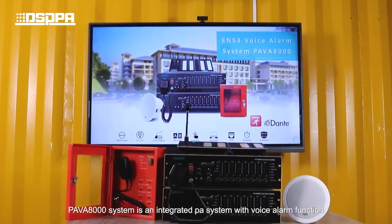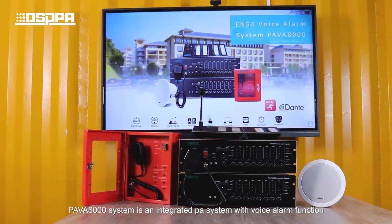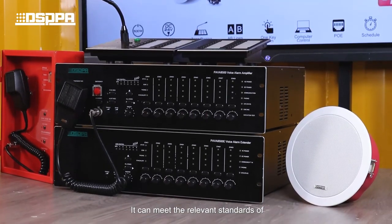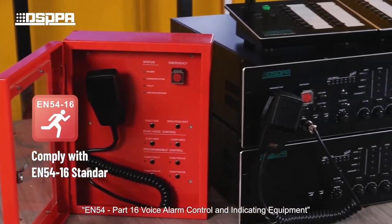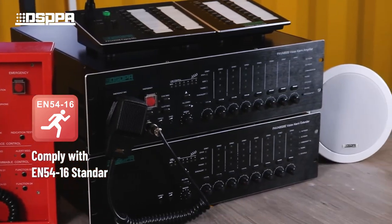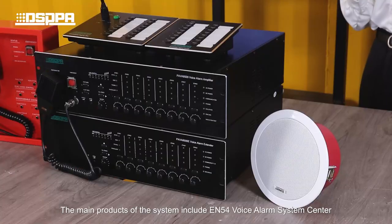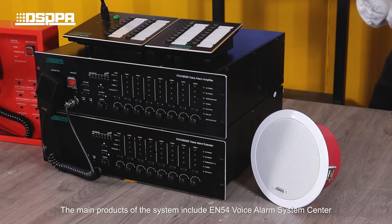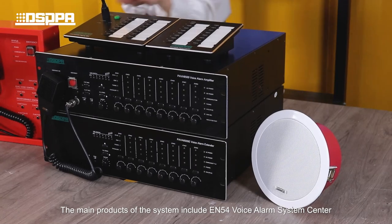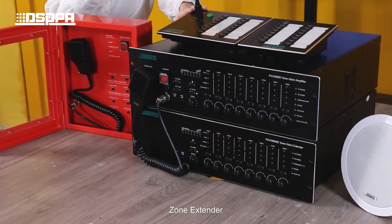The PAVA-8000 system is an integrated PA system with voice alarm function, paging, and background music functions. It can meet the relevant standards of EN54 and Part 16 voice alarm control and indicating equipment, digital protocol, and no-delay transmission. The main products of the system include the EN54 voice alarm system center, fireman microphone, and zone extender.